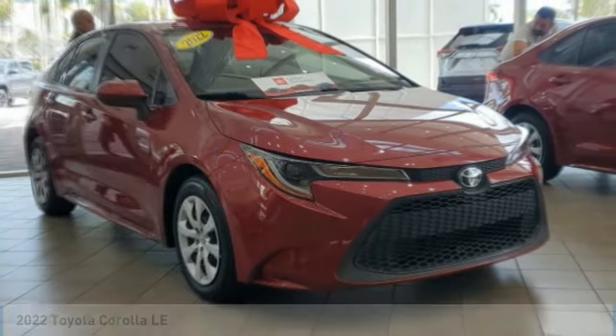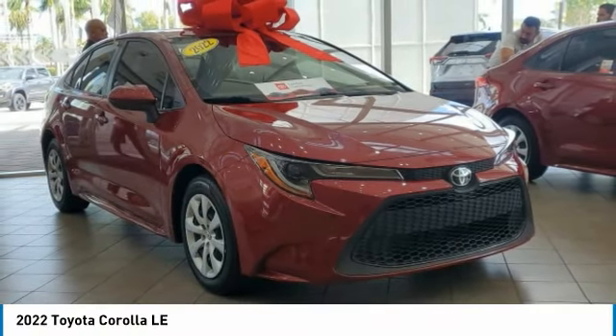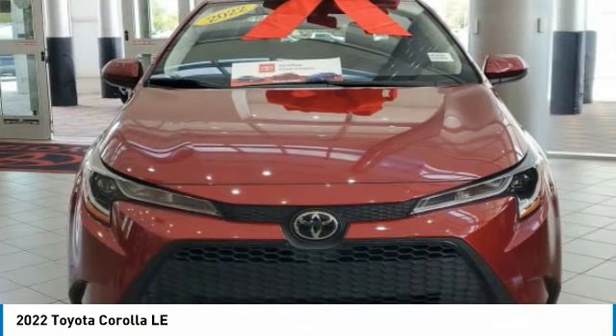Stop by and take a look at the 2022 Corolla. The Corolla is still a great option for those who want dependability, comfort, and value.